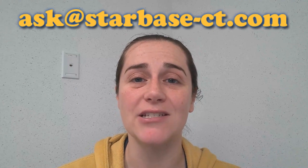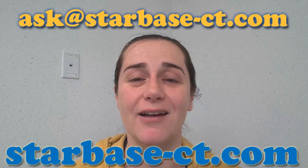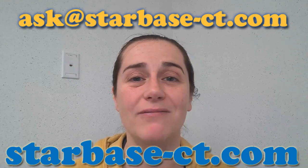Thank you for watching this episode of Ask Starbase, and a special thank you to Ellie J for asking this question. If you have a question, please email it to ask@starbase-ct.com, or you can submit it through our website, starbase-ct.com. Stay safe and be well. Bye!